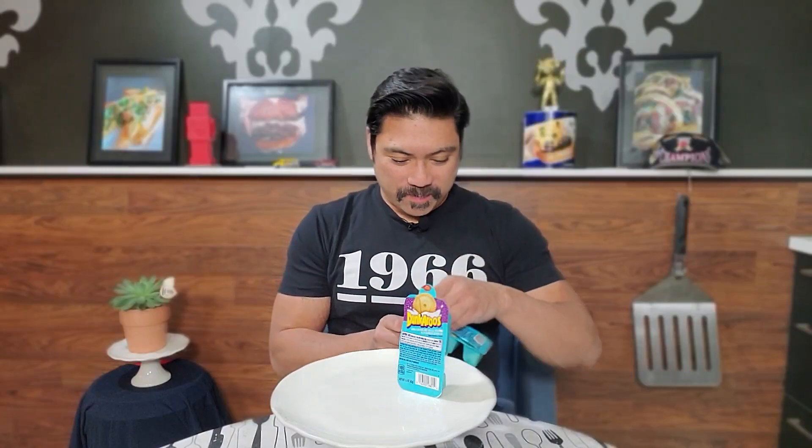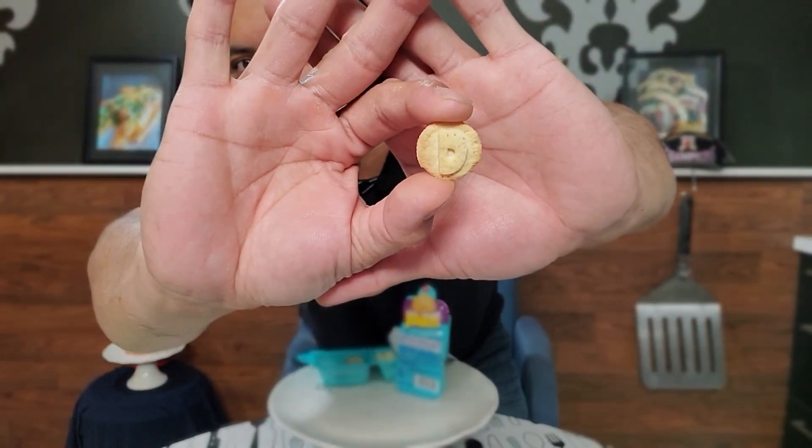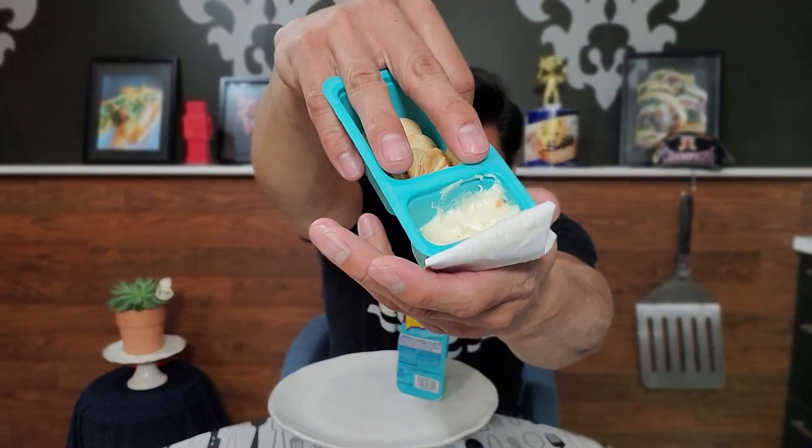These were $1.99, so not necessarily cheap, but we'll see if it's worth it — $1.99 for some nostalgia and a sweet snack. Let's go right in. Alright, let me grab a cookie. You can see that's a little cookie with an imprint of the letter D, and you've got your frosting here.